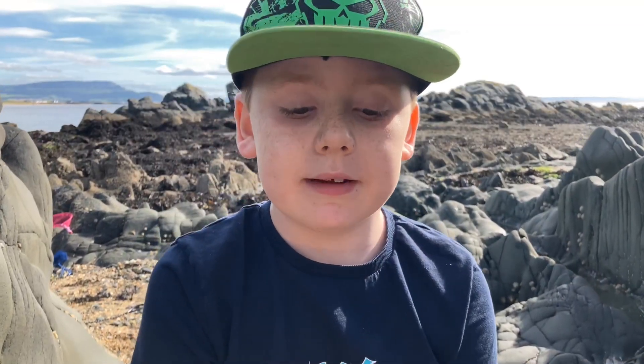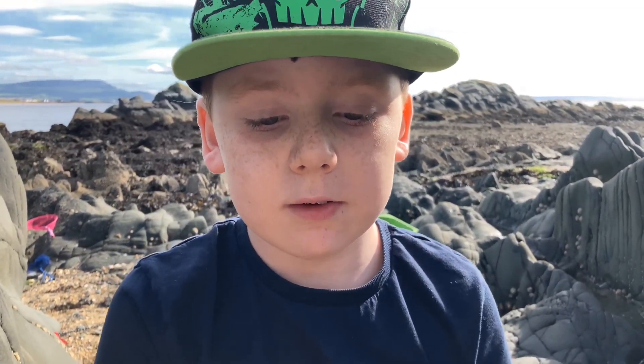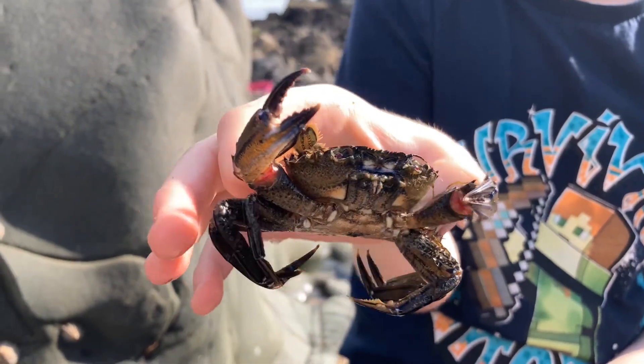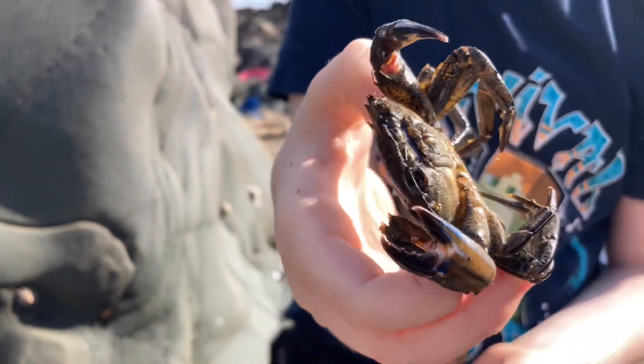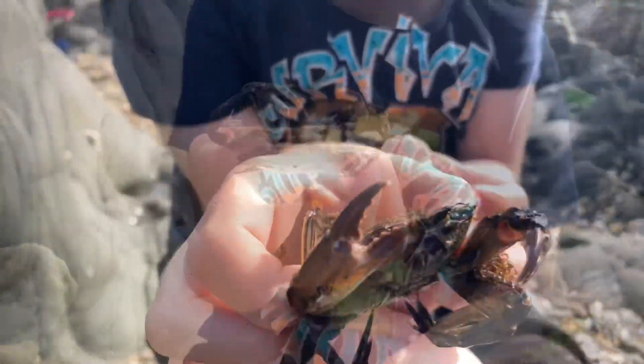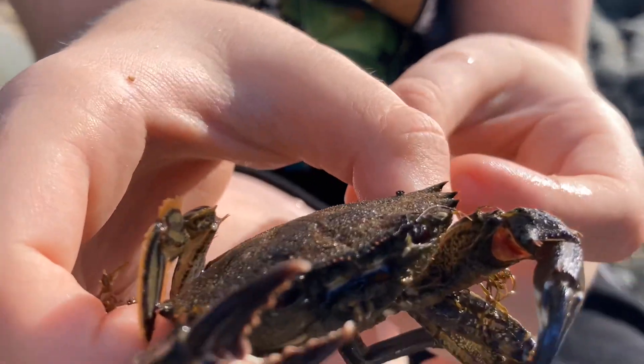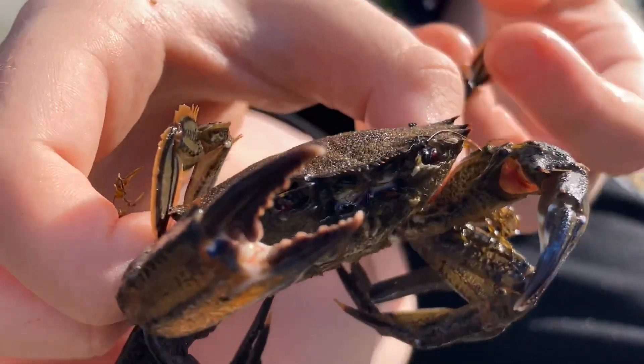You've got to be really careful when lifting these guys — they're very quick and they give a nasty nip, but they do have really nice coloured claws. If you look really closely in here you can see its red eyes, which is why some people call it the Devil Crab.